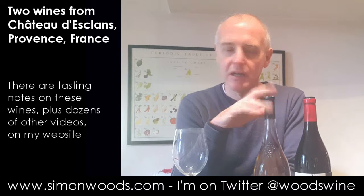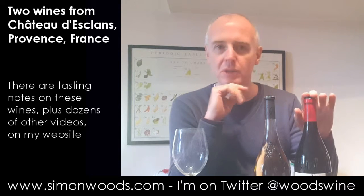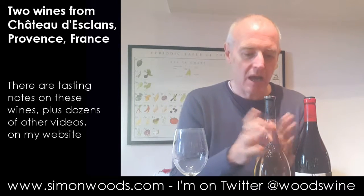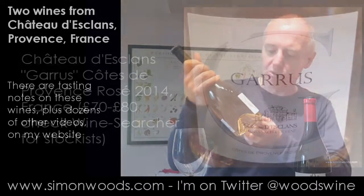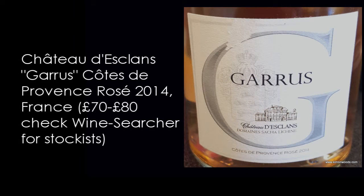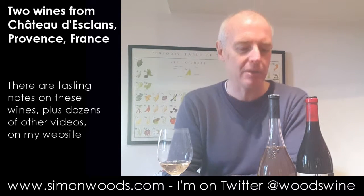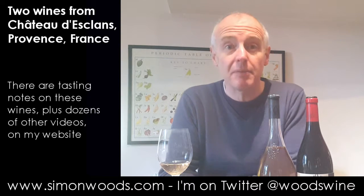This is their top rosé, Garrus, and also their top red — actually they only do one red. This Garrus is the 2014 vintage. I'm not sure how many vintages they've done now — maybe since around 2007. The goal of the man who set it up, Sasha Lachine, was to make the best rosé in the world.